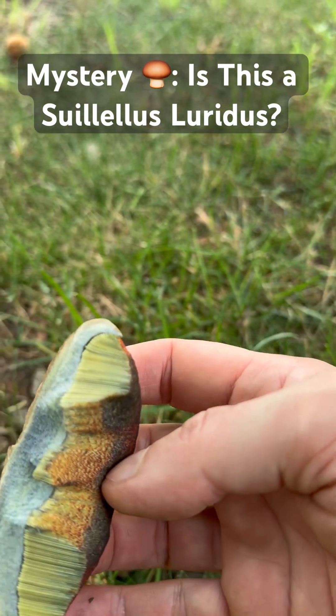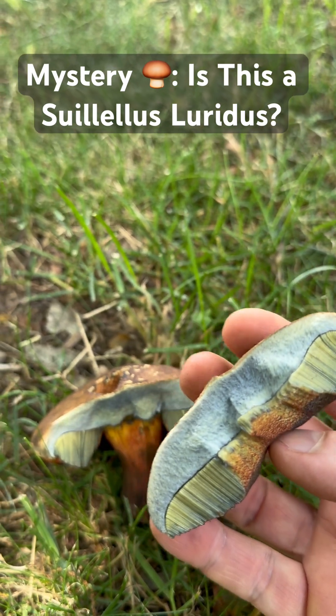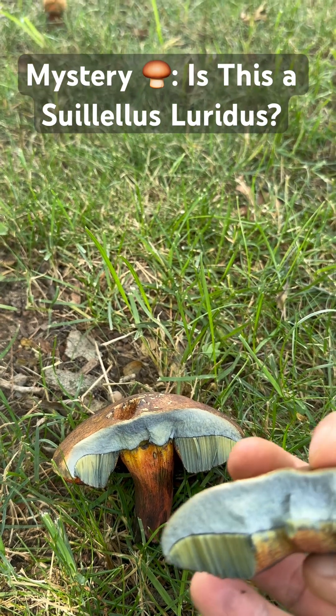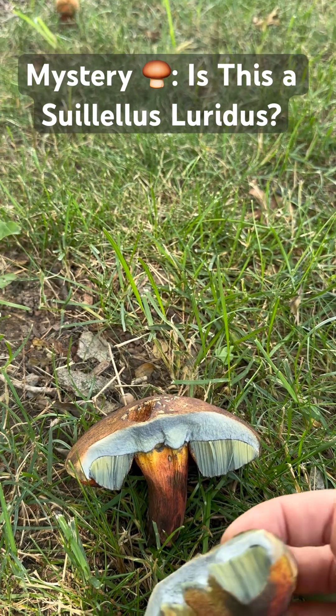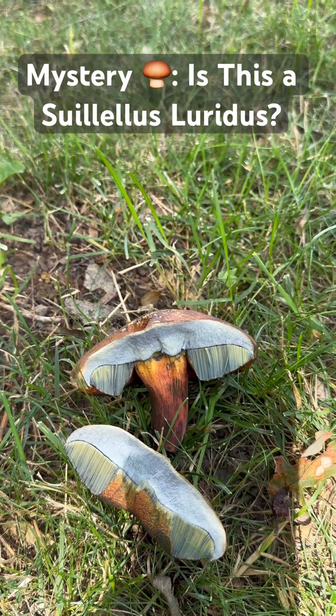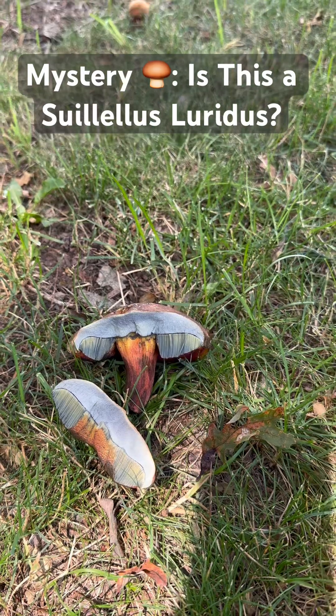It's interesting because you can see it's turning kind of bluish once you break it. So here you go. Now if there are any mushroom experts out there, please leave me a comment.